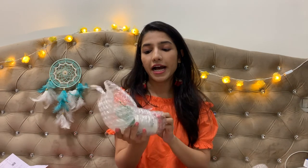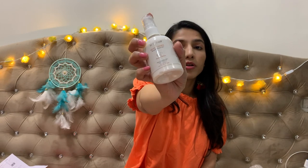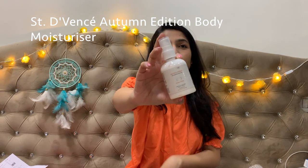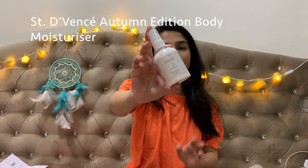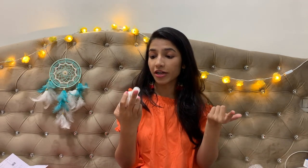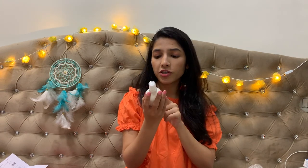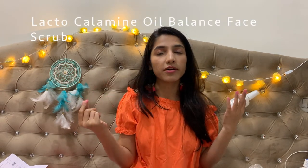Moving on to the third product — another moisturizer, a small-size product I wanted to try. It was on a huge sale, about 60% off, so I got it for only ₹99. It's paraben-free, dermatologically tested, and contains argan oil, avocado butter, olive oil, and vitamin A. It's for dry to very dry skin. Using sanitizers all day makes my hands really rough, so this should help.